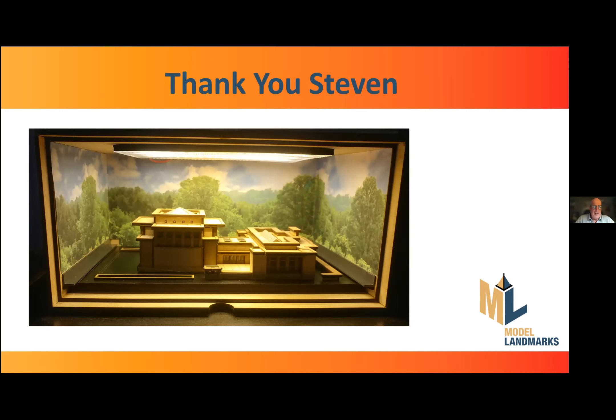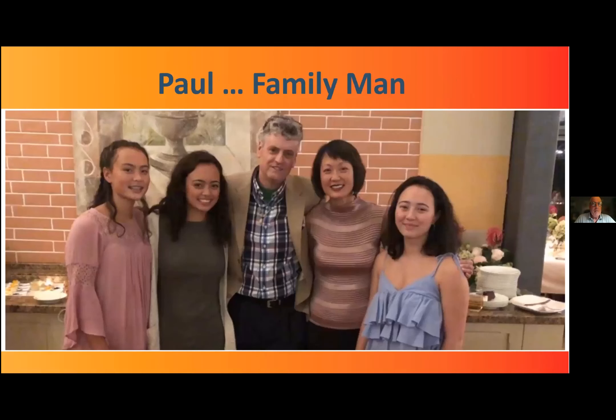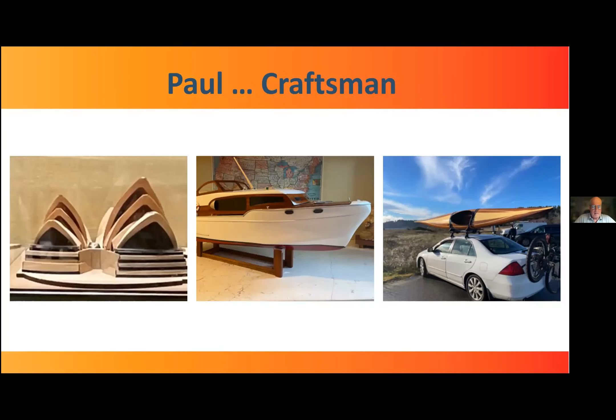We're moving on to our next presenter, Paul, who's going to talk about how he hacked the Queenslander. Paul is currently in Yosemite, so we may have some audio choppiness. Paul's a family man from Bellevue, Washington. He's a retired marketing professional who now has a side hustle called Lifelong Learners that helps active seniors do more and have more fun. He's also on a journey to become a true craftsman — besides building Little Building Co. models, he's also built a model boat and a full-size wooden kayak.